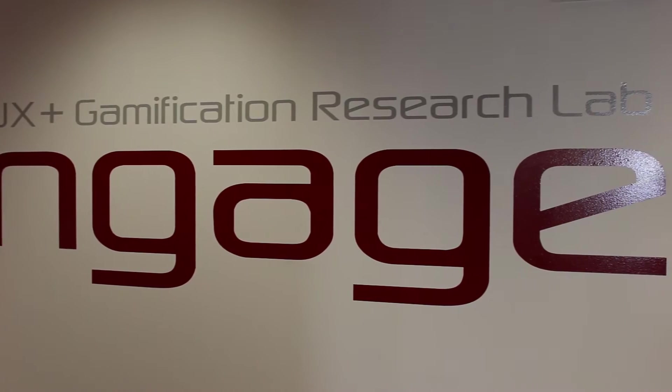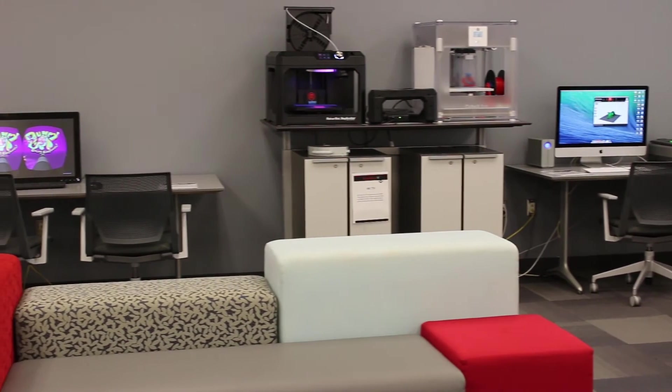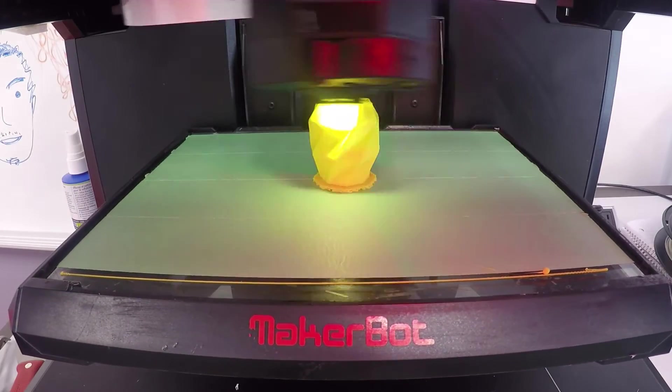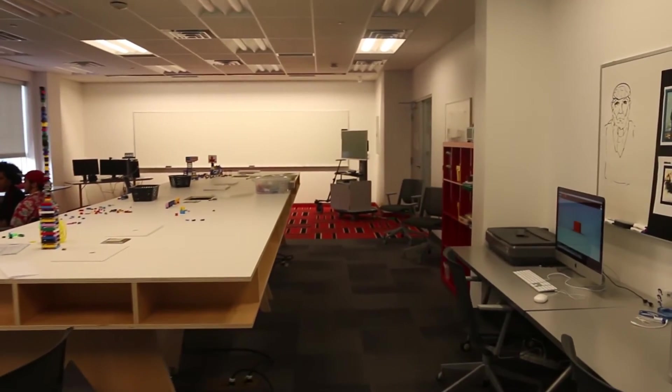Another place where your ideas can grow is the Engage Lab, home to an array of emerging technology, including virtual reality headsets, 3D printers, and programmable motion sensing interfaces. Here you can explore how to bring these pieces together and create the next big thing.